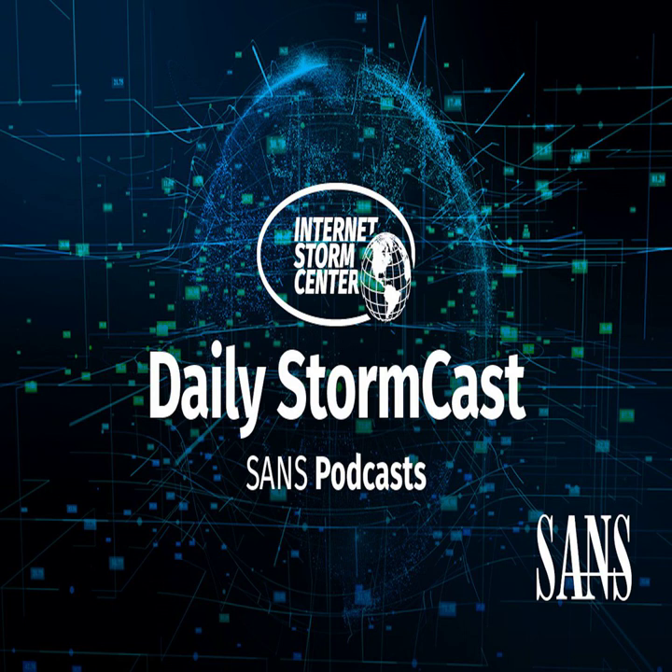Hello and welcome to the Thursday, March 9th, 2023 edition of the SANS Internet Storm Center's Stormcast. My name is Johannes Ulrich and today I'm recording from Jacksonville, Florida.